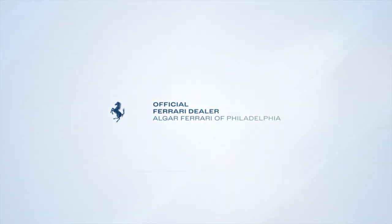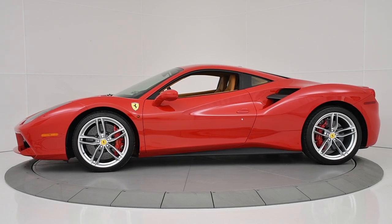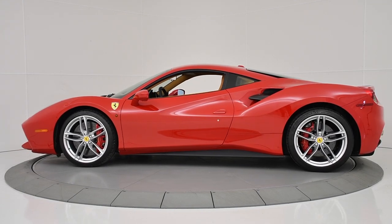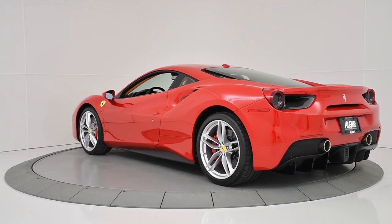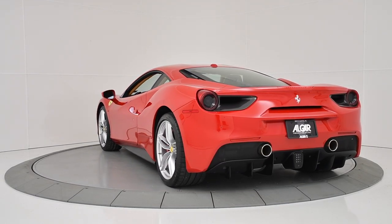Algar Ferrari Philadelphia is excited to present to you this 2016 Ferrari 488 GTB, showing the classic Ferrari colors Rosso Corsa over beige Tradicione leather, and only driven 2,841 miles.